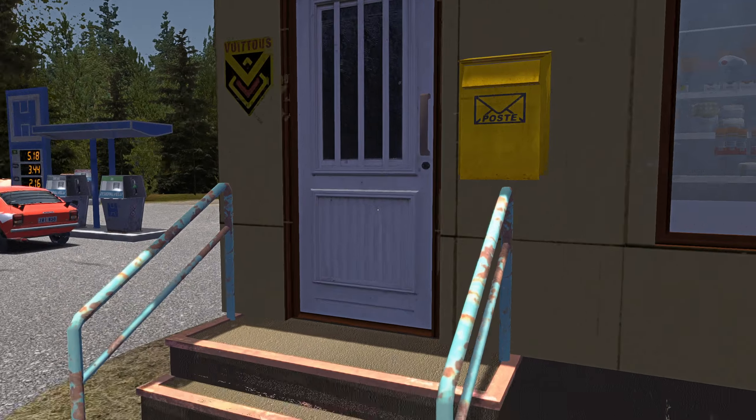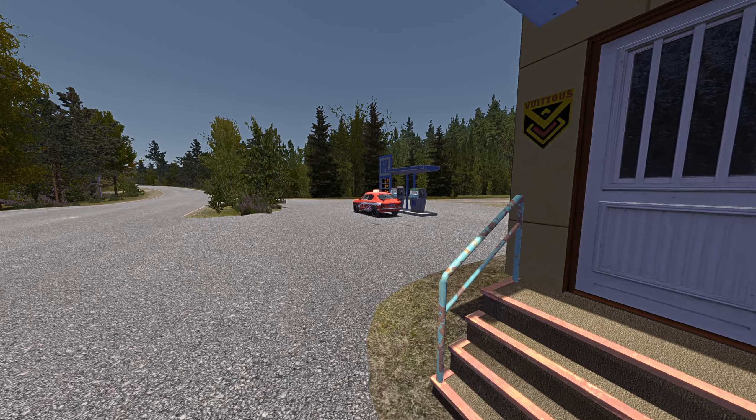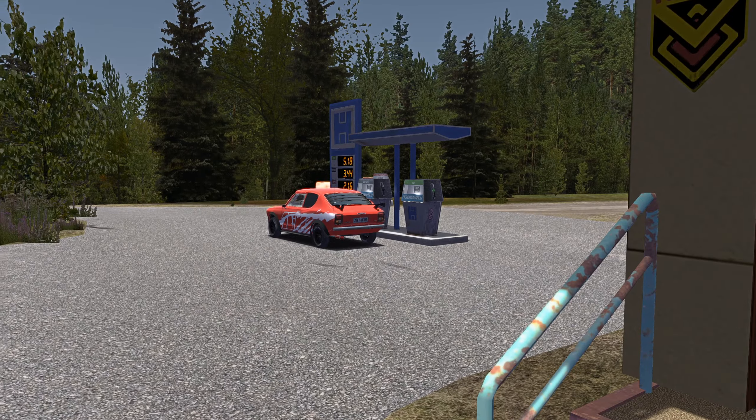Alright, yo, how you doing guys? I was about to go shopping, but I've never seen this car at this gas station before. Look at that.